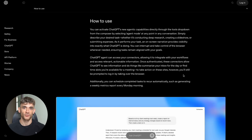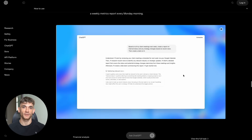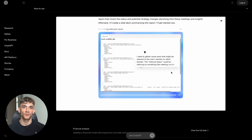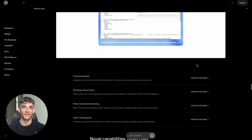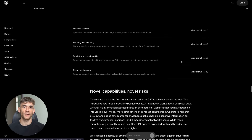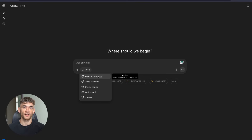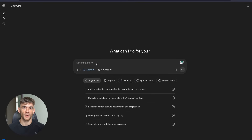Think about it. While your competitors are still doing research manually, ChatGPT Agent can do 15 minutes of autonomous research with hundreds of sources. While others are struggling with data analysis, this thing can create complete business plans and financial models. While people are spending hours on routine tasks, AI agents can handle them in minutes. The companies that adopt this technology early will dominate. The ones that wait will be left behind.